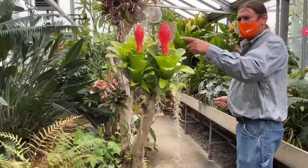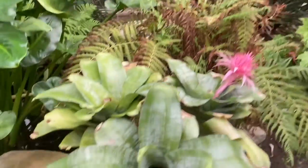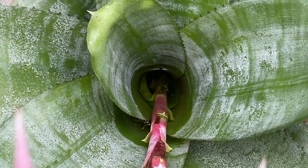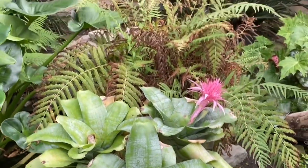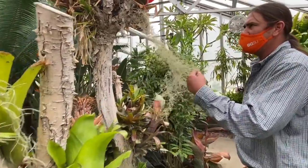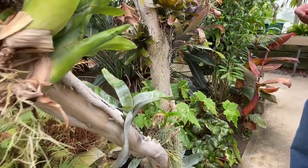We have a couple of bilbergia bromeliads in bloom right now — they're really quite spectacular. Another one is the urn plant; these hold water in little cups in the center of the plant, and it's said that dart frogs will put tadpoles in there and raise their young in those little pools of water at many levels throughout the canopy. Another epiphyte is Spanish moss — we've got a lot of that growing in here — as well as a number of orchids throughout the greenhouse that are epiphytes as well.